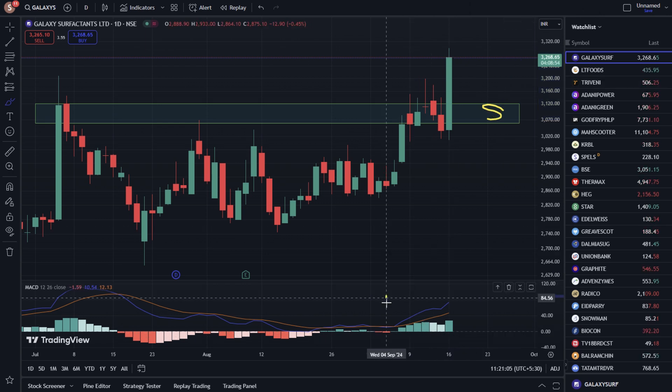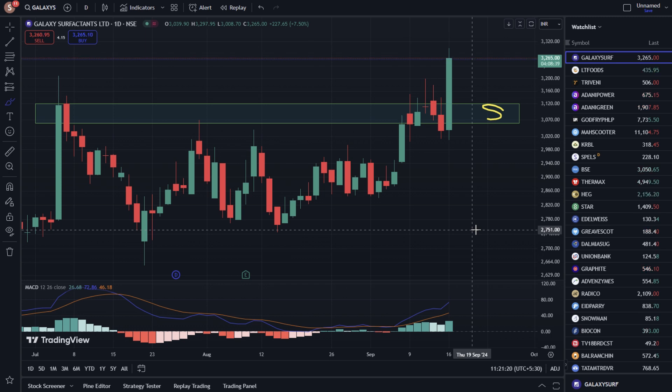If we talk about the MACD Indicator, the MACD Indicator also has a bullish crossover. The green bar is showing up on the zero line and the signal line is also showing up on the zero line. The possibility is that the stock is showing strength here.